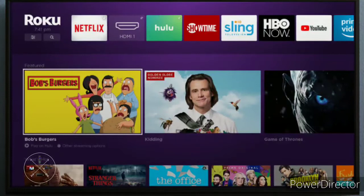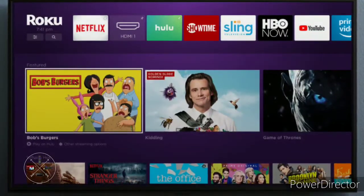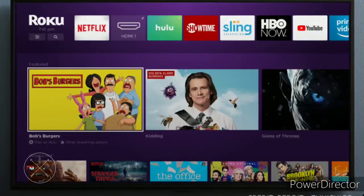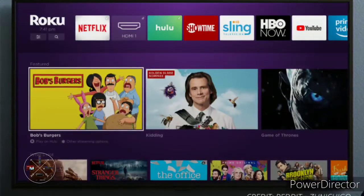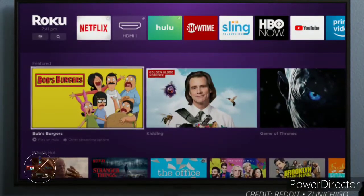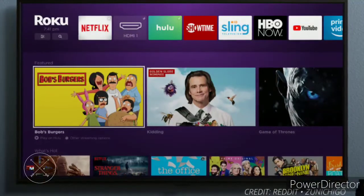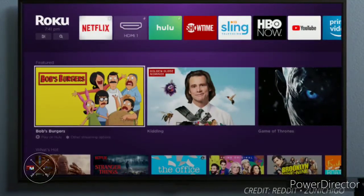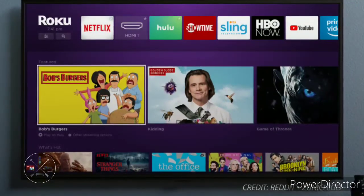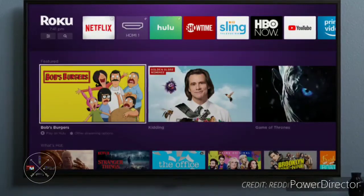Roku's CEO hinted in 2018 that the Roku Channel's home screen would eventually become the new UI for Roku. Almost four years later, Roku hasn't given any more hints toward a UI change. But Roku has been ramping up the Roku Channel's content by acquiring more shows, buying quirky shows and movies, rebranding them as Roku Originals, and planning their own original content.